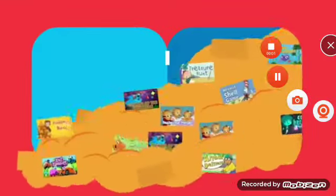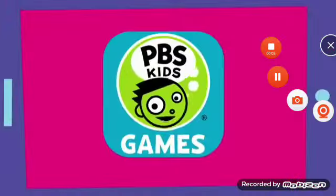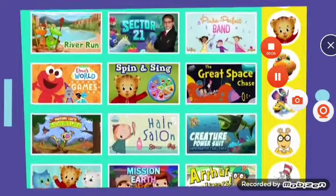The PBS Kids Games app has games, lots and lots of games, all packed into one place you can take with you wherever you go.